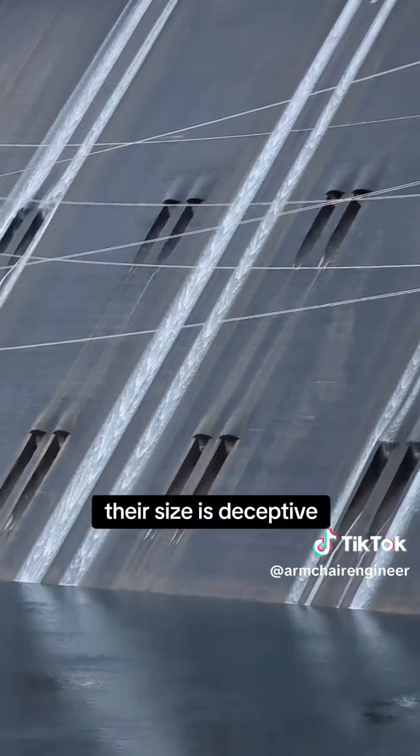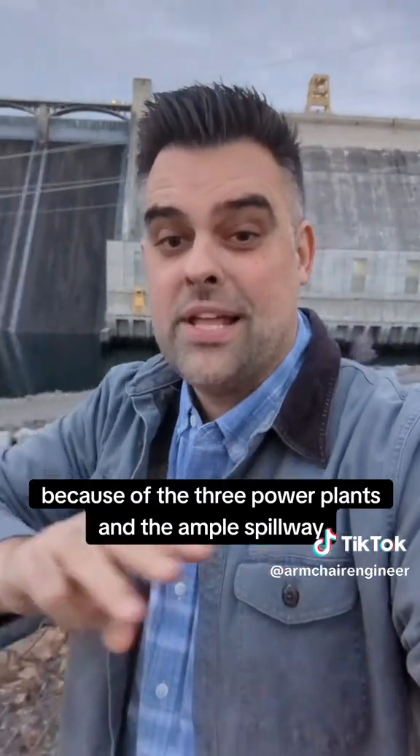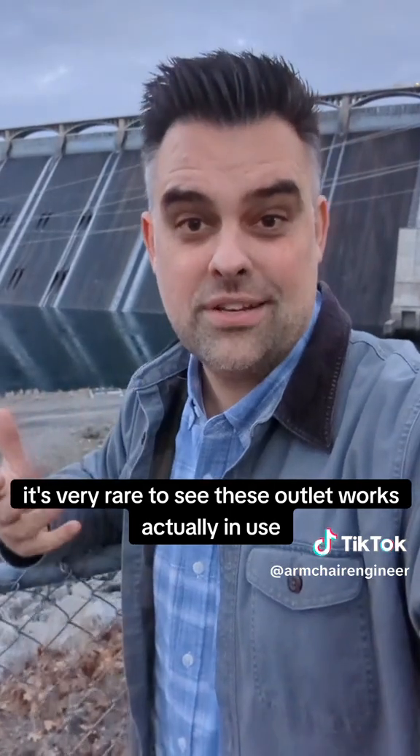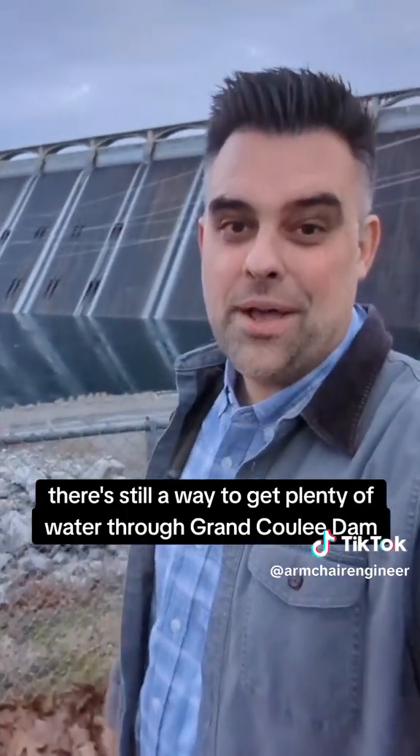Their size is deceptive — each one of those tubes is large enough to drive a pickup truck through. Because of the three power plants and the ample spillway, it's very rare to see these outlet works actually in use. But it's nice to know that if everything else failed, there's still a way to get plenty of water through Grand Coulee Dam.